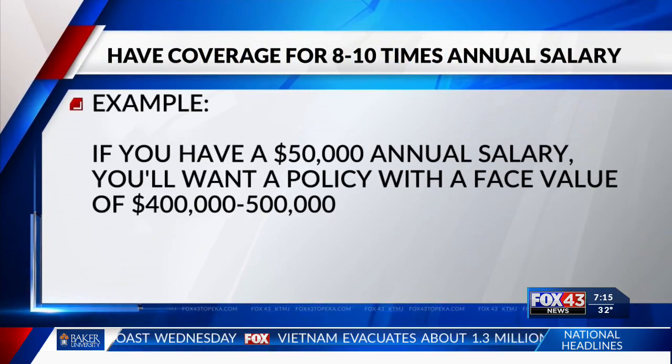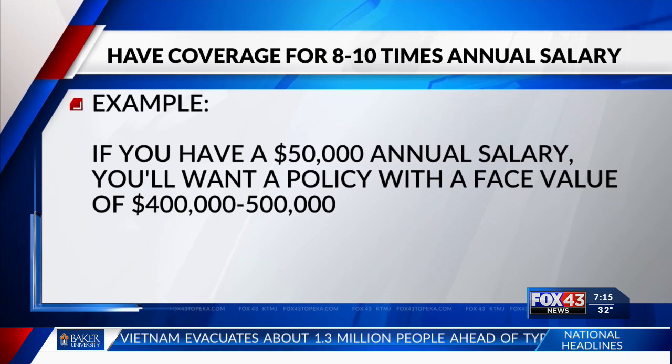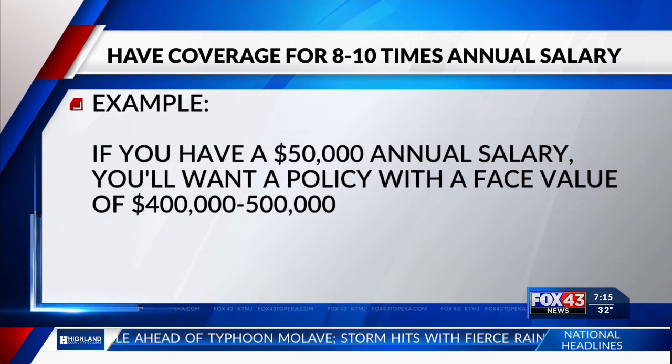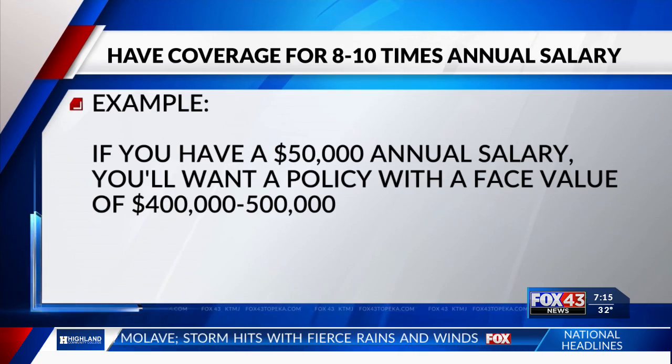Is there a good way to know how much coverage you need? Well, the best way to know is to get together with a trusted financial planner and put together a plan. But as a rule of thumb, we could say eight to ten times what your salary is. So let's suppose you have a salary of $50,000 a year — $400,000 to a half a million dollars worth of coverage would not be an excessive amount of coverage.